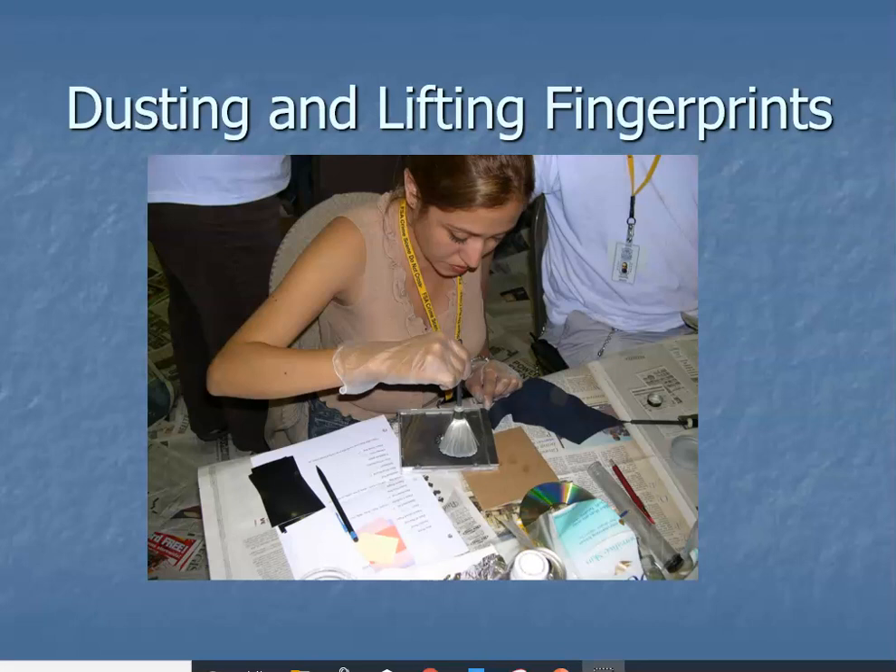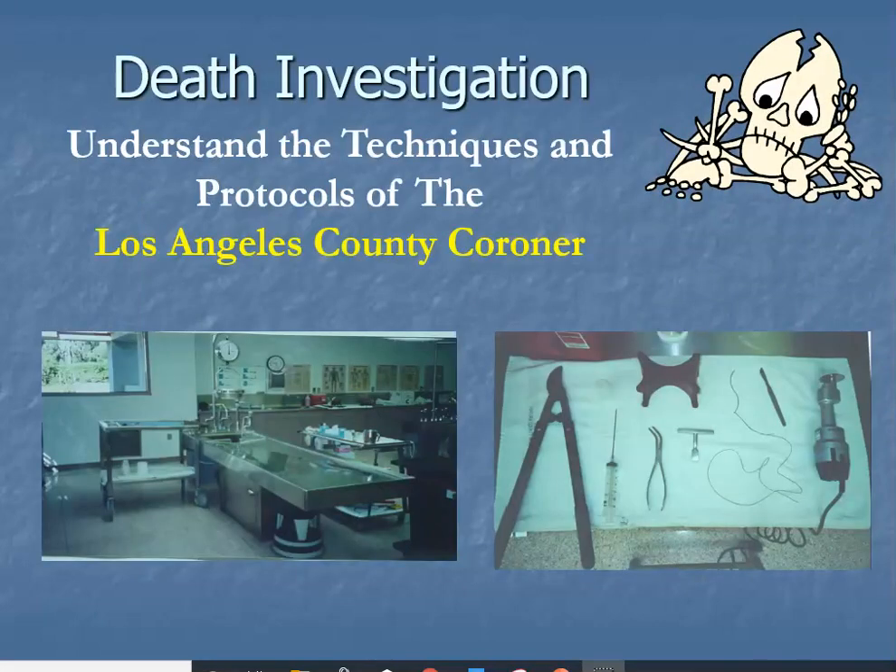Dusting and lifting for fingerprints also happens during advanced crime scene. For the advanced crime scene field trip, we take students to a training seminar — usually within Southern California. Both our master instructor and I belong to the Southern California Association of Fingerprint Officers, so we take the entire class to one of their training seminars. This gives you the feel of networking with other professionals — people you'll likely see during your job interviews.